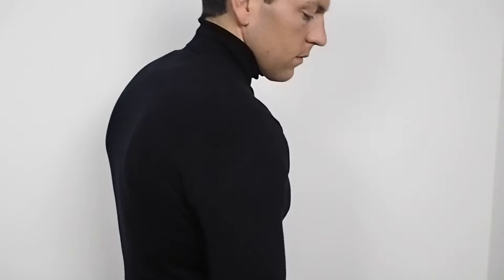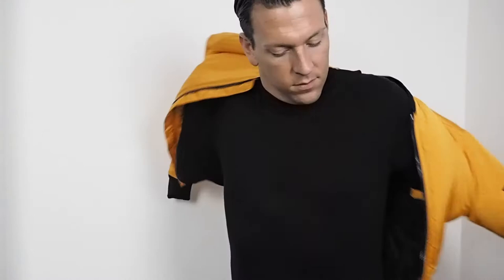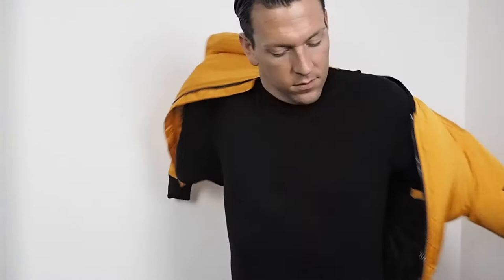I wanted to add something with this bomber jacket, and I actually saw a dark navy blue roll neck on the rack. It went really well with the jacket and gave it a different dimension and a different look.